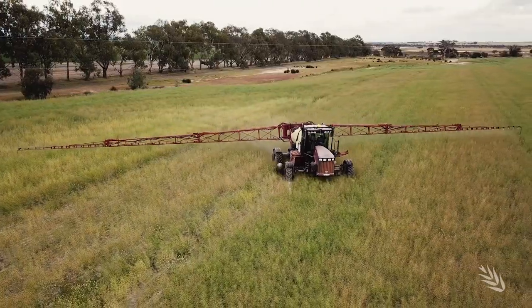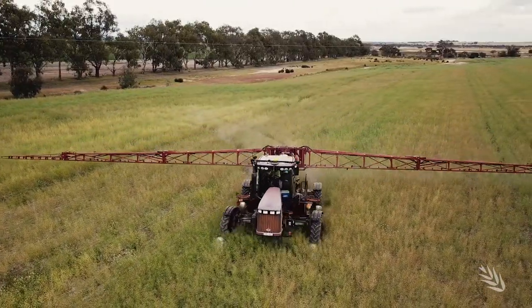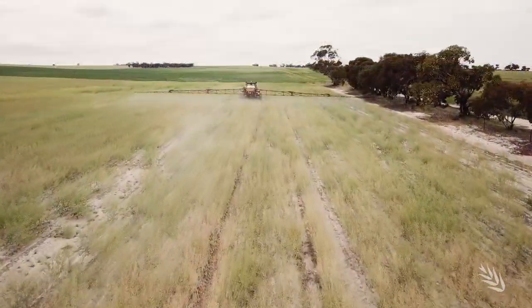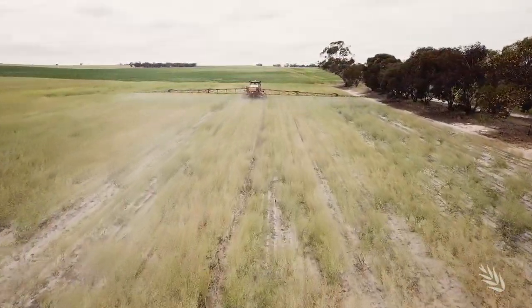Now is our busy time of the year when we come into in-crop spraying with canola and lupins and desiccating. This is probably the time where most of our work is done. We've come a long way in the way we manage spray drift.